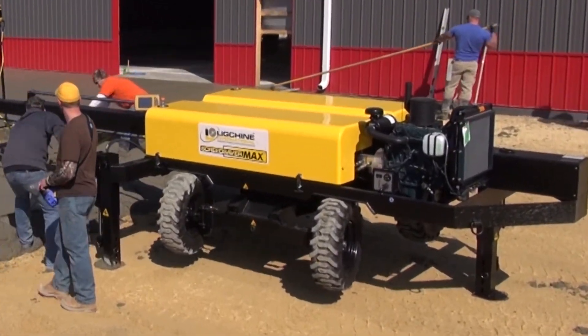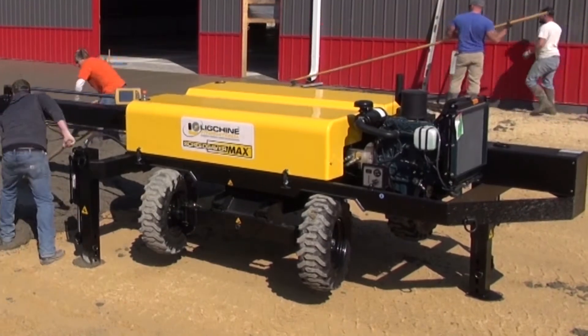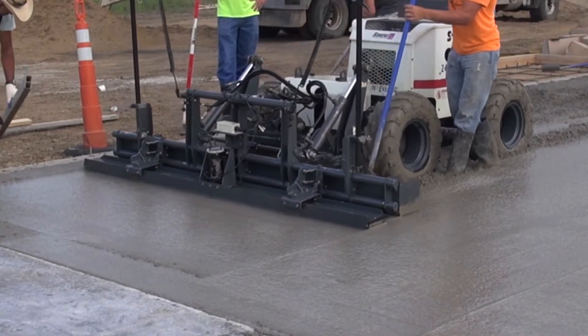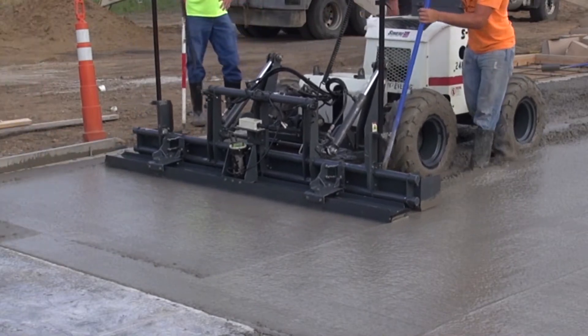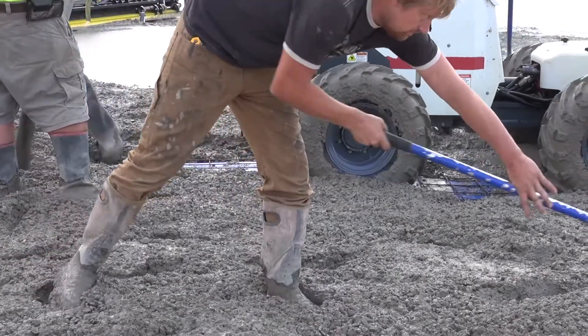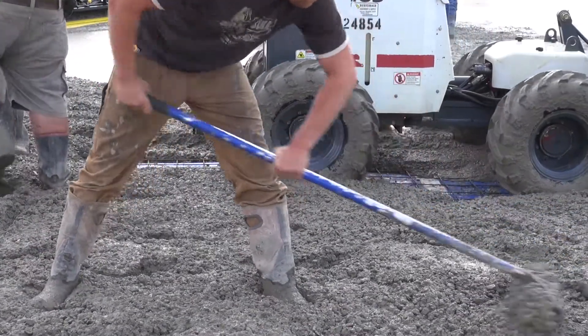A stationary boom screed sits outside the mud and avoids the safety risks of a drive-in concrete screed that has to drive backwards while trying to avoid stick-ups, workers, other machines, and potential concrete-buried hazards that are invisible.